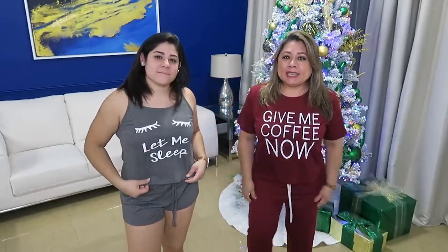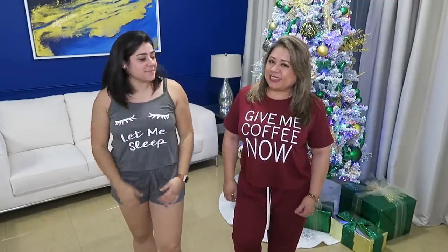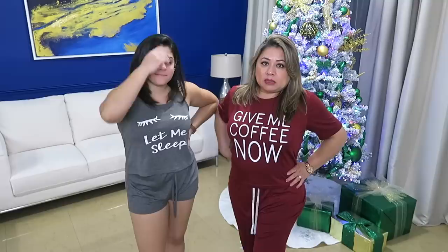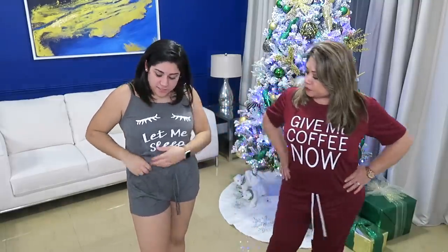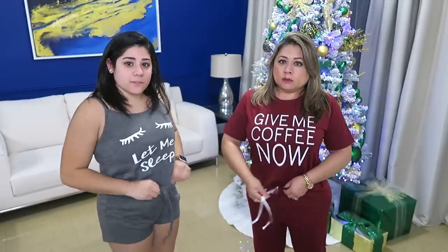Este sí es de pantaloncito largo. Miren qué rico y de manguita acá. La de Gigi es más veraniega — es que a mí me gusta dormir con frío. Así que yo me ordené una de short con una tirita nomás. A mí me encanta siempre dormir en tiritas así. El material de estas pijamas es de 95% poliéster y 5% spandex, así que está muy suavecita la tela. Me encantó — se siente uno rico. El short de esta tiene como un caucho, así que está cómodo y te queda bien. Este también tiene cauchito — te da espacio.